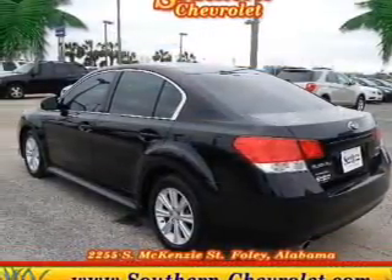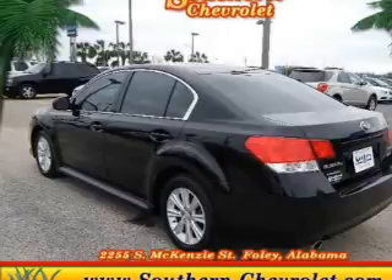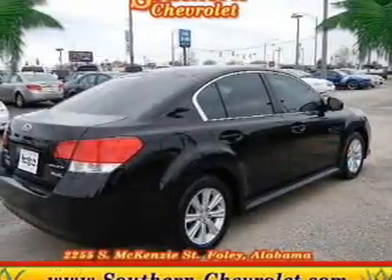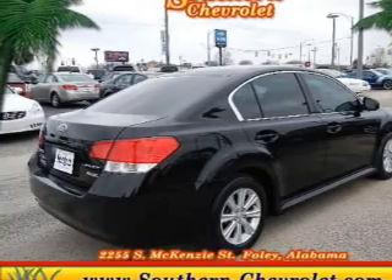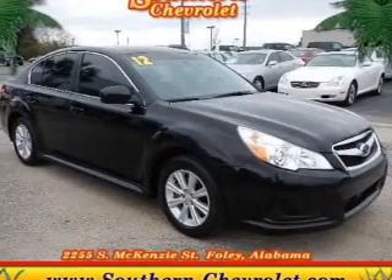The powertrain includes all-wheel drive with an efficient four-cylinder engine driven by an automatic transmission. Premium wheels lend a distinctive appearance. Brake safely with the anti-lock braking system.